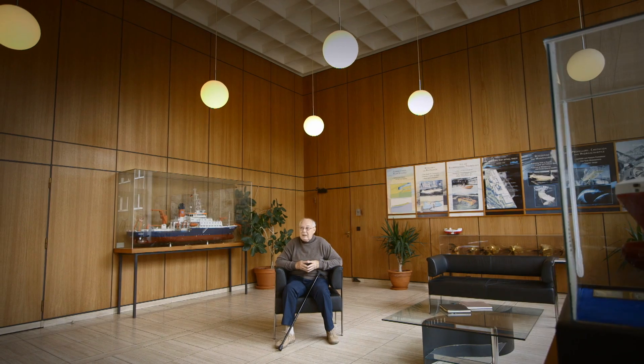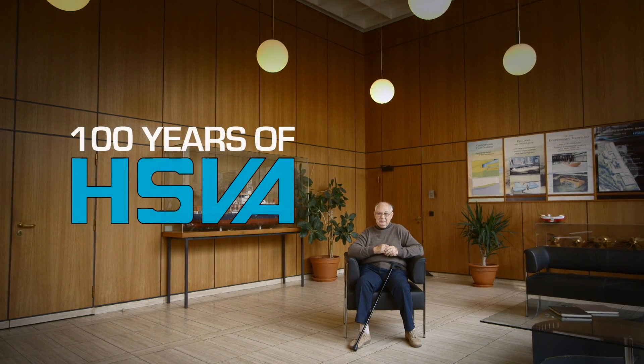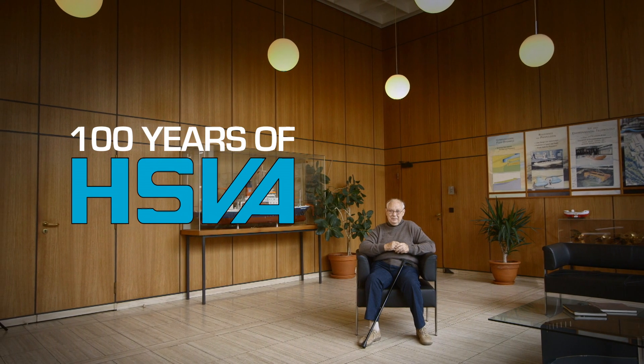A young boy saw his dream come true. I can say with certainty — HSVA is my life. We want to thank all those who have made it possible. 100 years of HSVA.